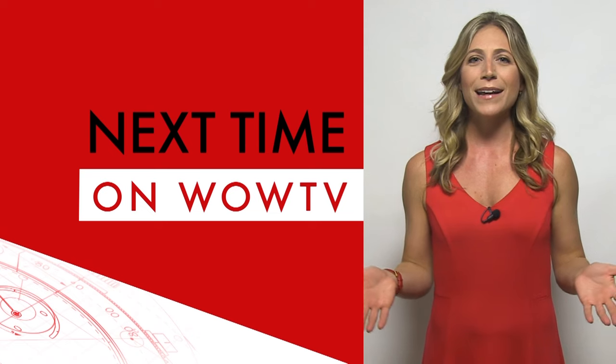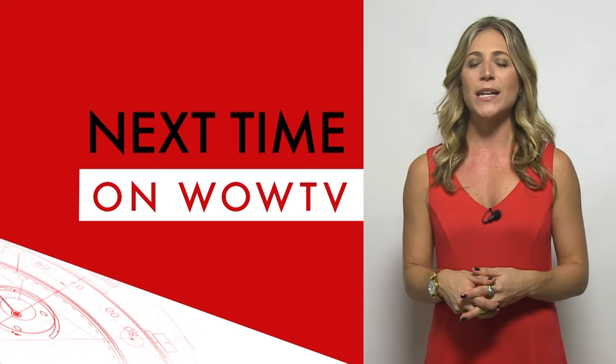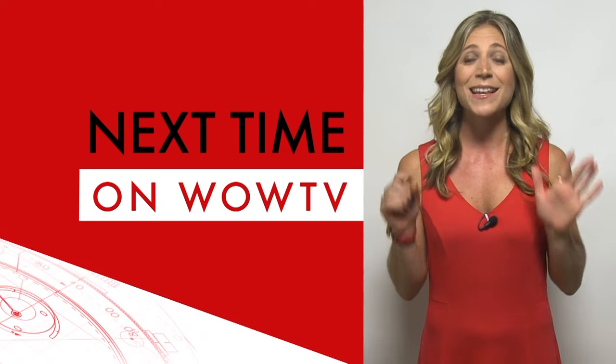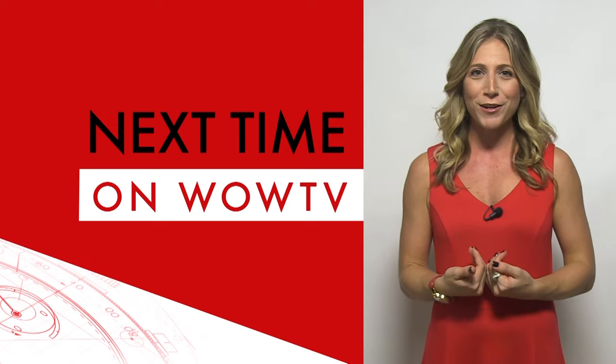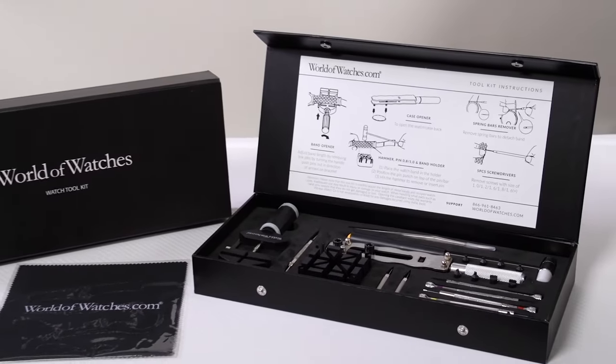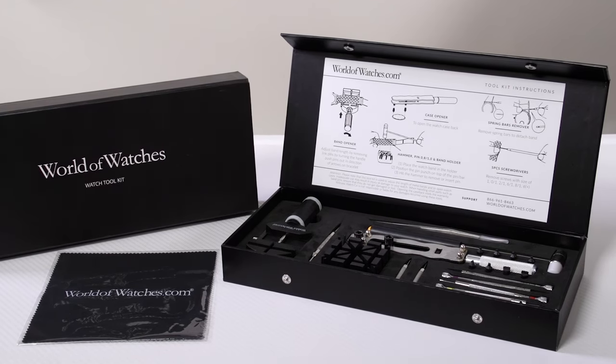Every single item is going to have stress-free payments. That means you'll be able to break out the price into four, five, or six monthly interest-free payments. And because we're in the generous giving spirit, if you spend $70 or more, you get a free watch tool kit as our gift to you.